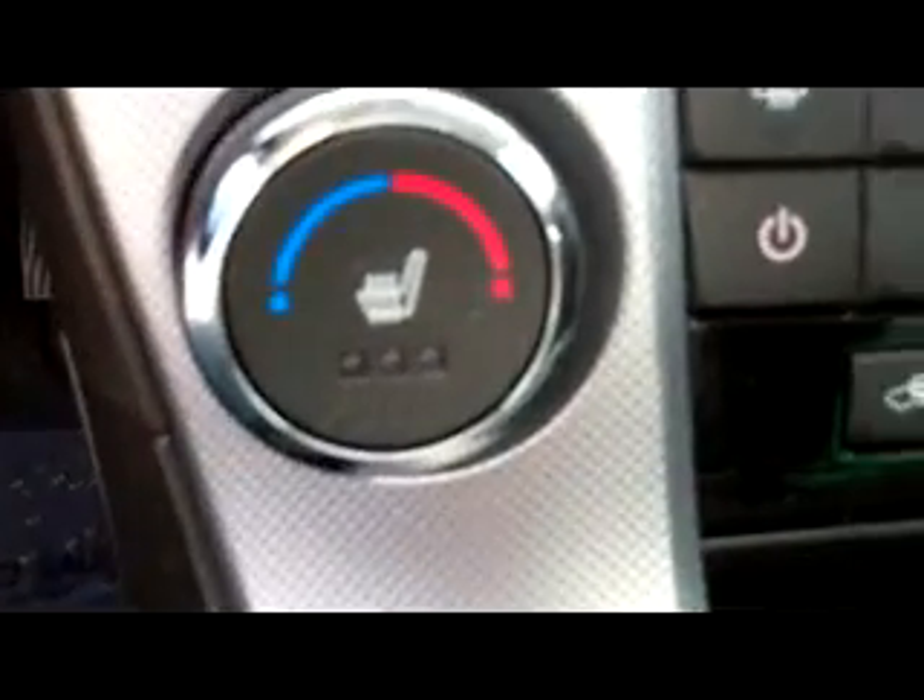Got a nice big screen here. You can see you've got the CD player right there, auxiliary port for your iPod or USB, as well as XM capability if you really want to. It's got the heated seats which is very nice to have when it's cold outside. Air conditioning for the summer, all the good stuff.